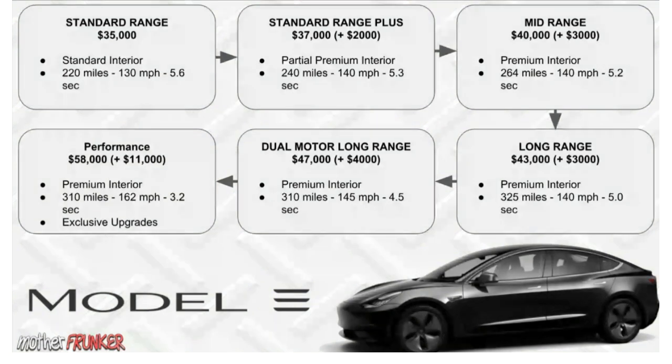Last but not least is the Performance model, which is the largest jump in price. You can see the progression: $2,000 more, $3,000 more, $3,000 more, $4,000 more, and then $11,000 more. It includes premium interior, 310 miles of range — same as the Dual Motor Long Range — but with a 162 miles per hour top-end speed, which is crazy, and a 3.2 second zero-to-60.